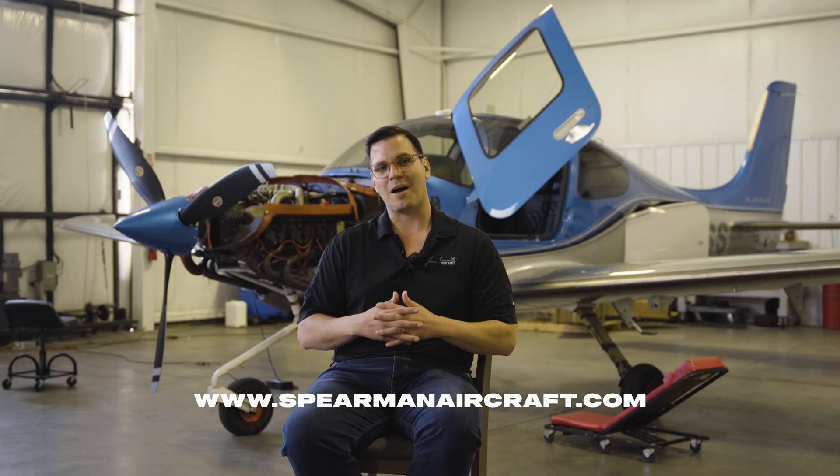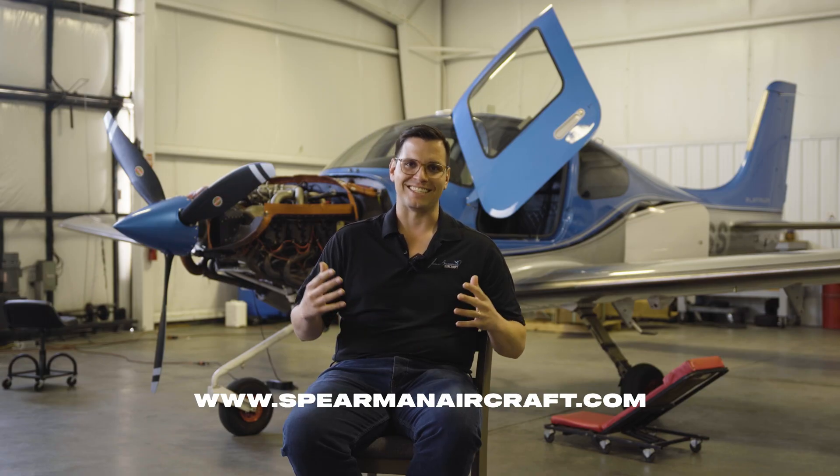If this upgrade sounds right for you, reach out on my website at www.spearmanaircraft.com, or click the link below. Happy flying!